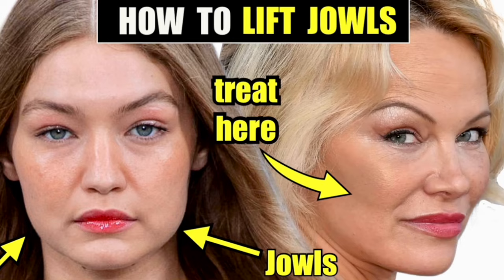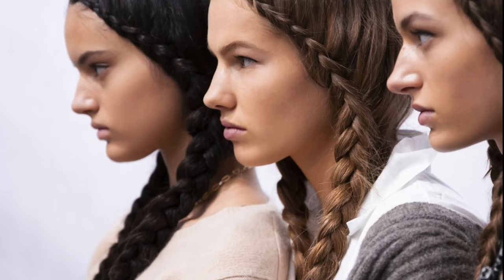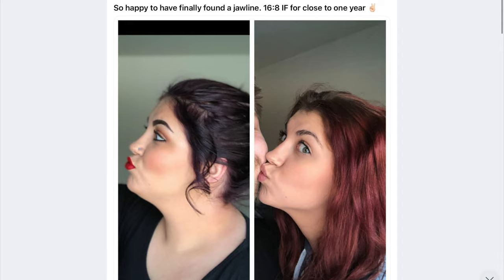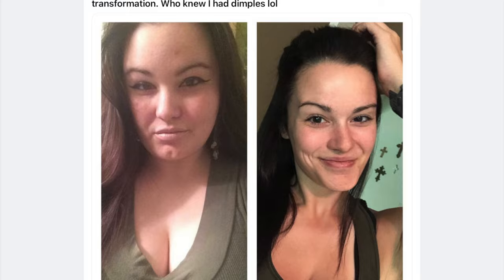To find out what areas of the face Sculptra can treat for jowls and to see more real patient photos, check out the next video. But let's talk about another really important aspect of a snatched jawline. Looking at these women with very defined jawlines — what do they all have in common? They're very lean, likely with a healthy or even low BMI. Your weight and body fat have a direct correlation with how defined your jawline is — the heavier you are, the less definition you'll have.